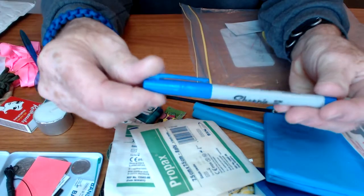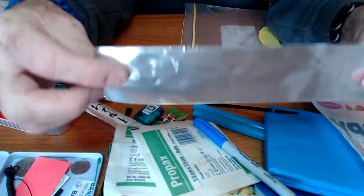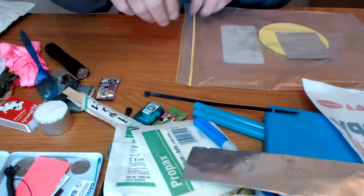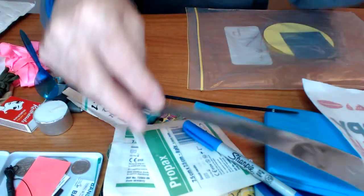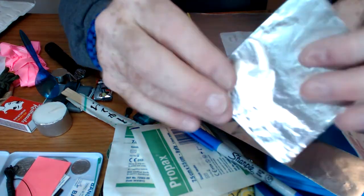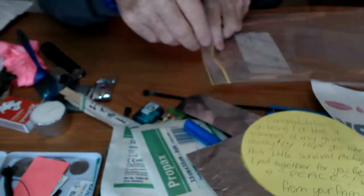A blue Sharpie — good for taking notes or marking your trail so you don't get lost. This is foil tape — many, many uses for that. One is to mark your gear so it's easy to see when it's laying on the ground. A piece of owl foil from Australia. Sammy's note — she is awesome.